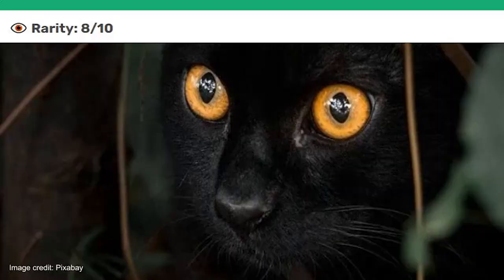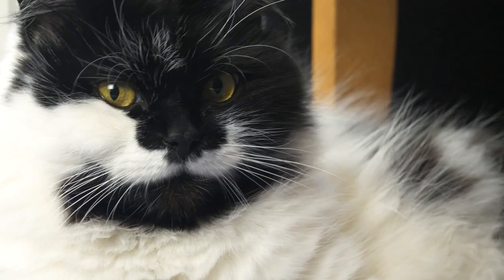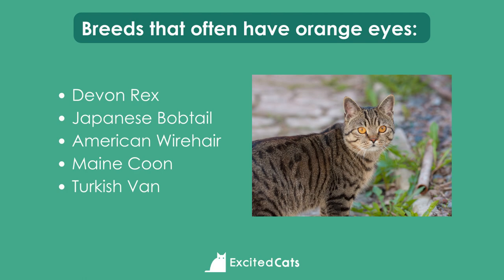Let's take a look at orange eyes. While it can sometimes be difficult to define the difference between a green eye with yellow flecks or a yellow eye with hints of green, there's no confusion when it comes to orange eyes. Breeds including the Devon Rex, Japanese Bobtail, American Wirehair, Maine Coon, and the Turkish Van can all have orange eyes.